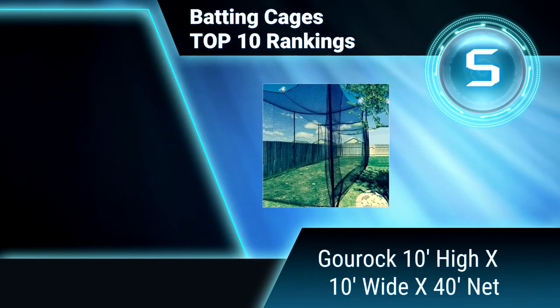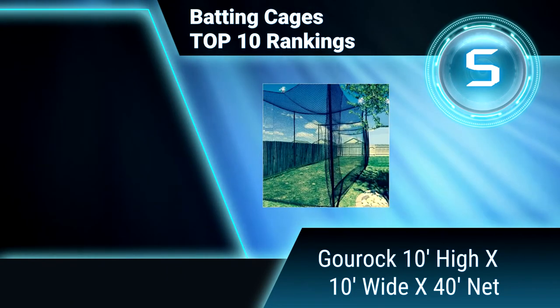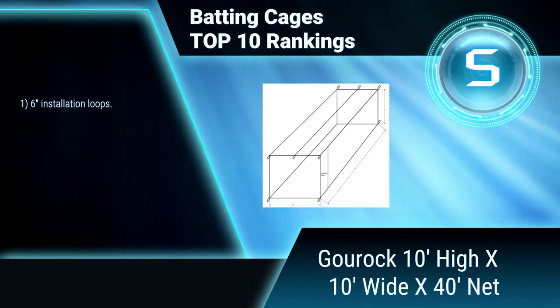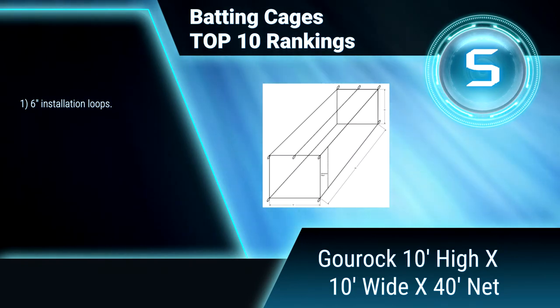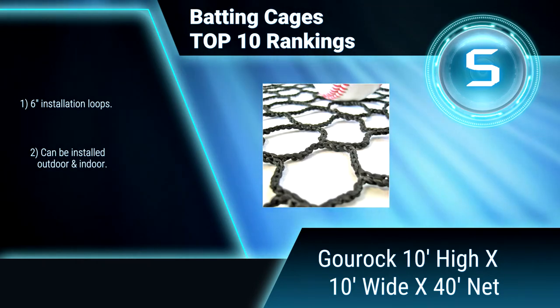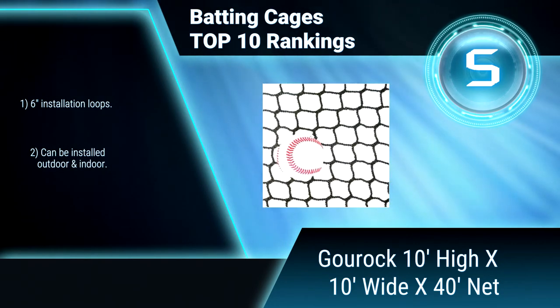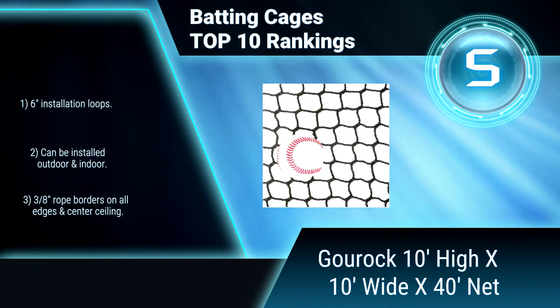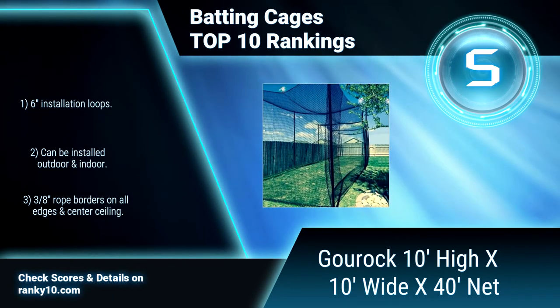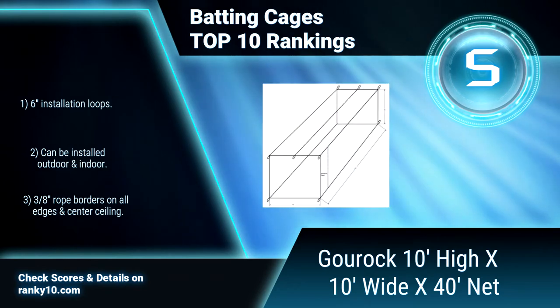Ranking Number 5: Gorock 10 high by 10 wide by 40 net. This batting cage is a general multi-sport netting enclosure. It can be used for baseball and softball batting practice. It features a radial knotless mesh construction and 6-inch installation loops. Can be installed outdoors and indoors, with rope borders on all edges and center ceiling.